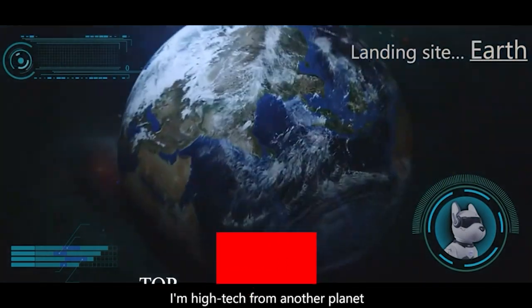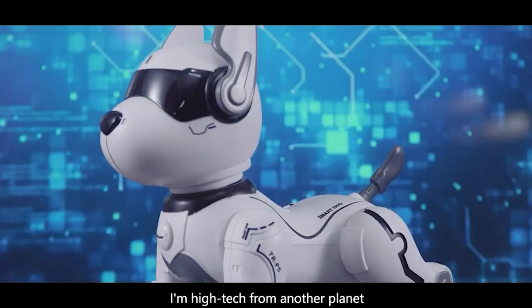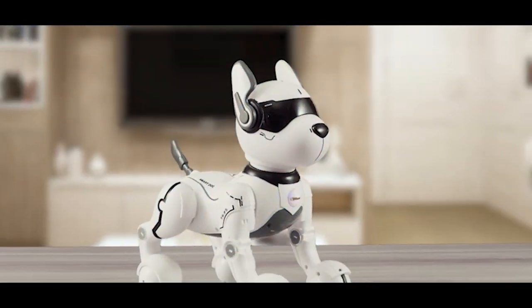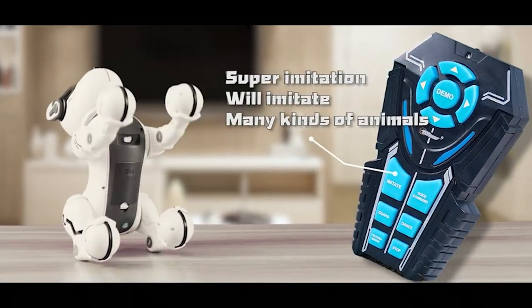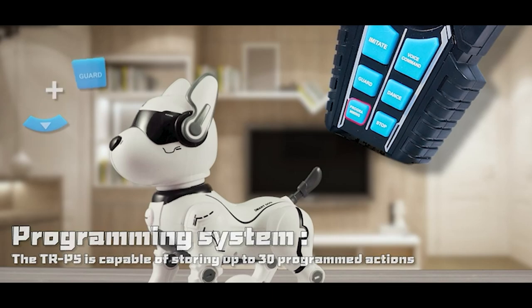Top Race RC Robot Dog. This puppy responds to your voice commands just like a real dog would. A Top Race toy dog is eager to show who's a good dog by obeying verbal commands such as sit down, spin around, come here, stand up, dance, and more. The Top Race puppy comes pre-programmed with 12 voice commands.